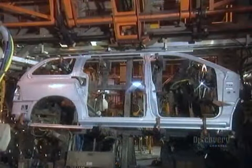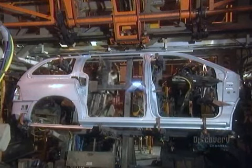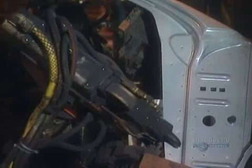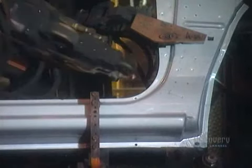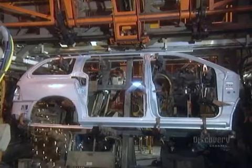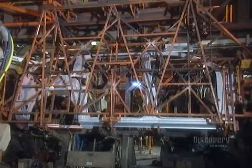Elsewhere, robots work on the body panel for the passenger side of the van. The entire panel is made of one piece of galvanized steel. The robots weld reinforcements onto the panel so they can later attach interior finishing and other components. A transfer device swoops down and transfers the panel to the next station.